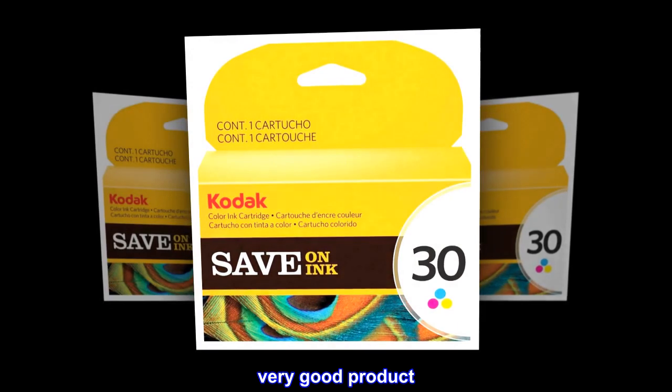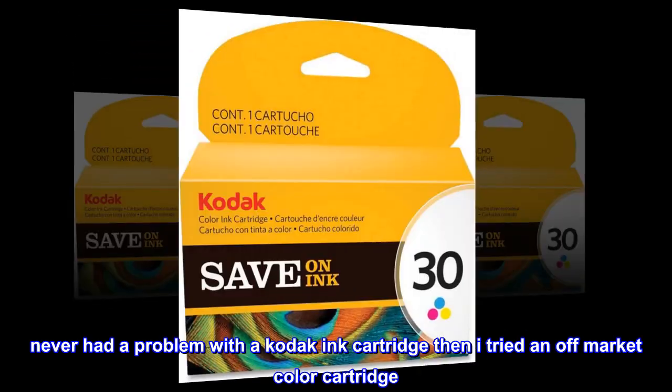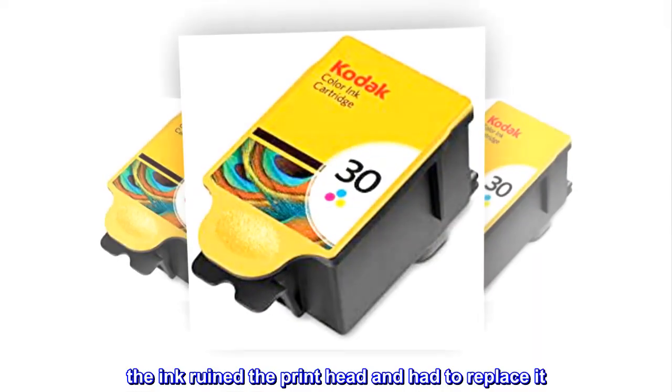Very good product. Never had a problem with a Kodak ink cartridge, then I tried an off-market color cartridge. The ink ruined the print head and I had to replace it.